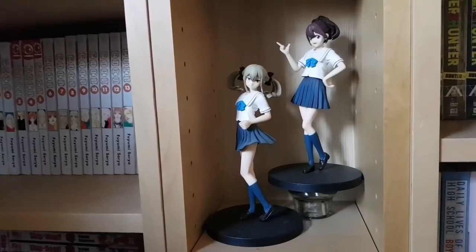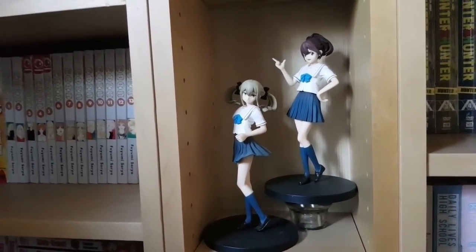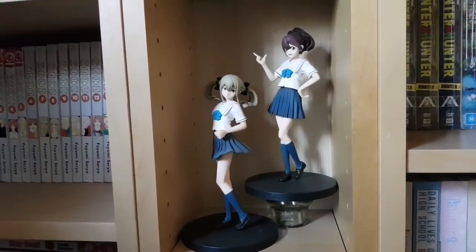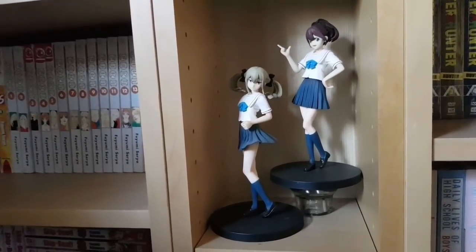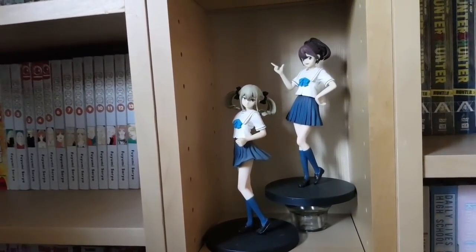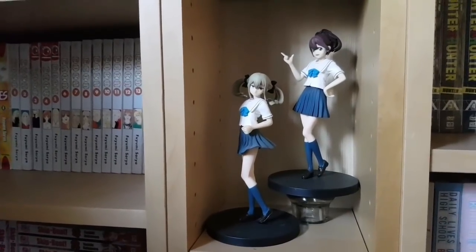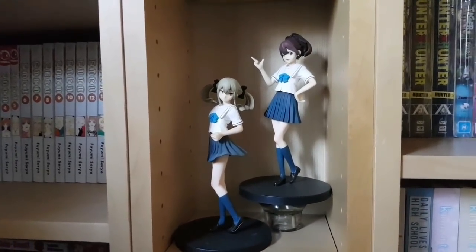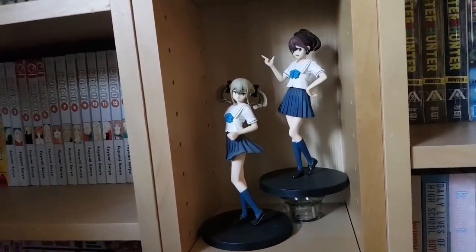Next we have some more prize figures from Robotics Notes — Frau and Akiho. These are my sister's. I'm in the minority in that I actually really enjoyed Robotics Notes a lot — more than other people, who perhaps had expectations after Steins;Gate. I'm not going to say I like it more than Steins;Gate, but I think it has a lot of potential and merits that some people don't grant it. These prize figures are pretty nice for their quality and price, and I don't think they're moving anytime soon.